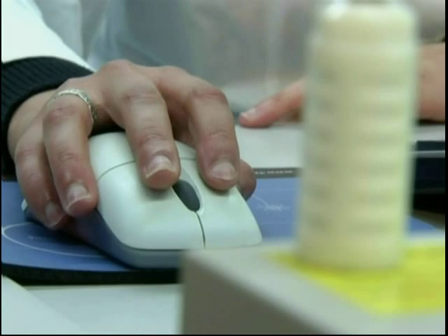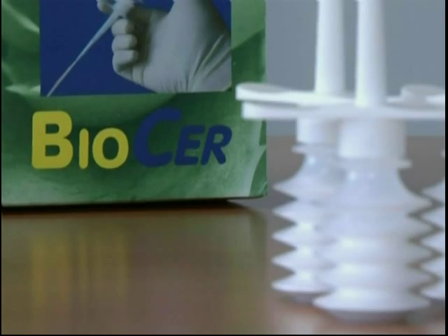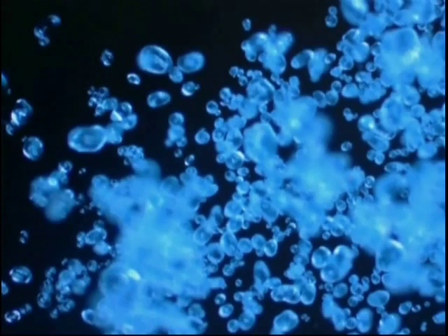BiotAir is breaking new ground with HemotAir powder, an innovative hemostatic agent. A five-man research team worked tirelessly for almost two years to perfect it. Now it's ready to be provided to patients.